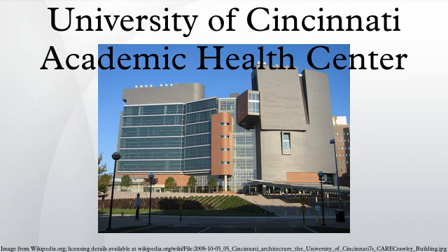The Academic Health Center concept originated with physician Daniel Drake, who founded the Medical College of Ohio, the precursor to the University of Cincinnati College of Medicine, in 1819.